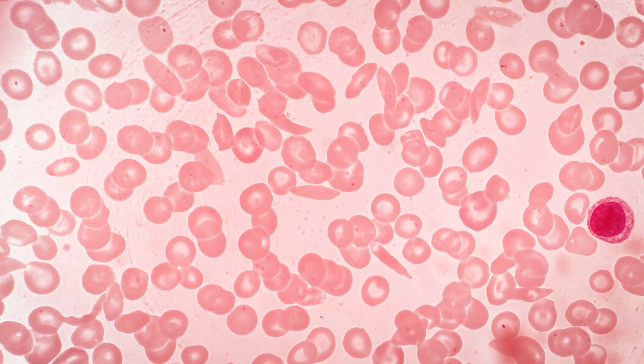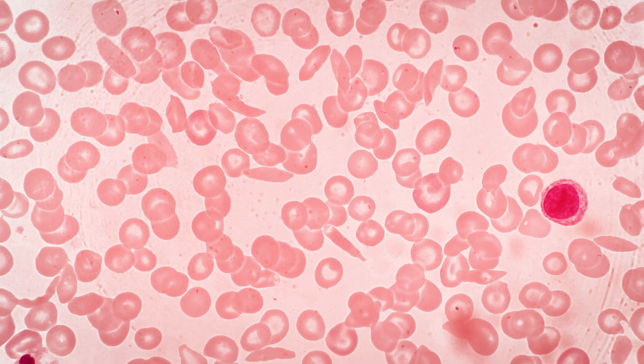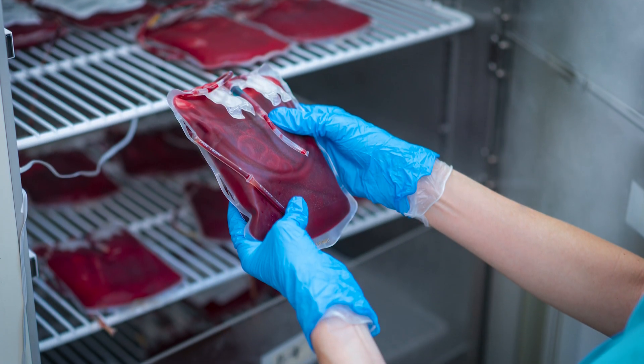Other treatments include apheresis, which is a partial red blood cell exchange. It is reserved for those with major sickle cell complications, most commonly used because people with sickle cell disease of any type are at higher risk than the normal population for stroke. We also have bone marrow transplant, which requires a much deeper conversation, but that is available in the sickle cell community.